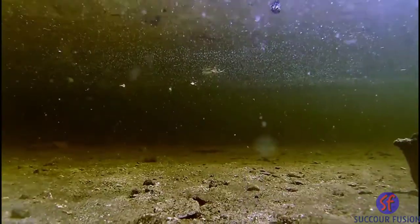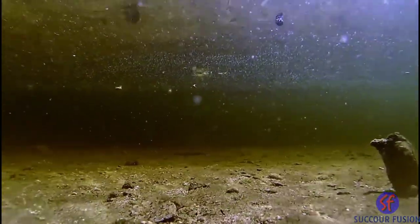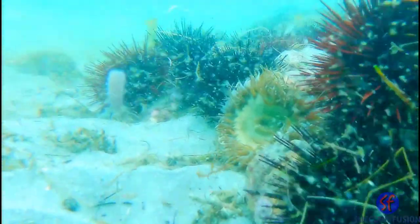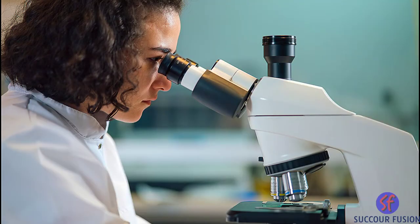If the sea near you looks a bit green or brown, this is a great sign as it means there is plenty of plankton drifting around. As plankton is a collection of different types of organisms, it also varies both in appearance and size. They can be microscopic and as small as 2 micrometers, meaning it's impossible to see them without using a powerful microscope.